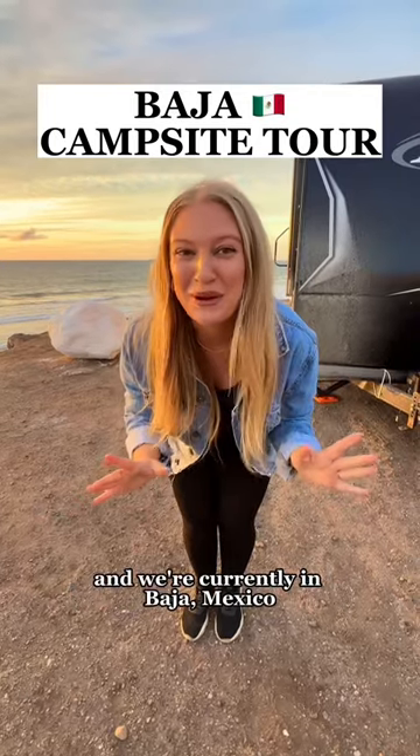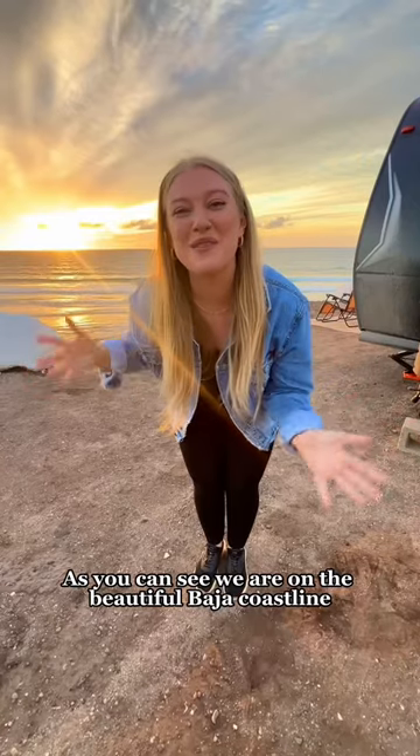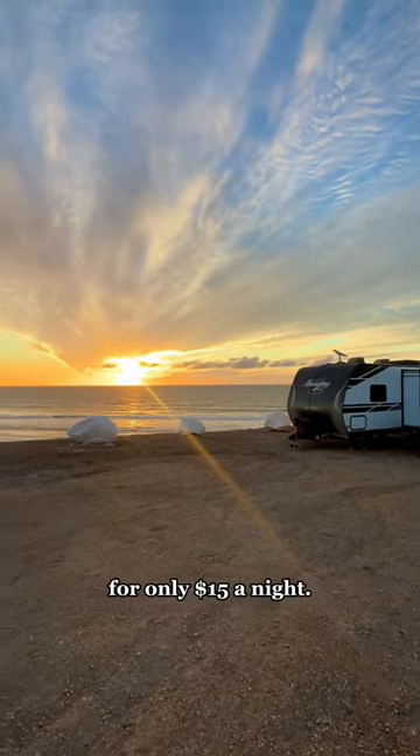We live in this RV full-time and we're currently in Baja, Mexico, so I thought I'd give you a tour of our campsite. As you can see, we are on the beautiful Baja coastline and we got this oceanfront campsite for only $15 a night.